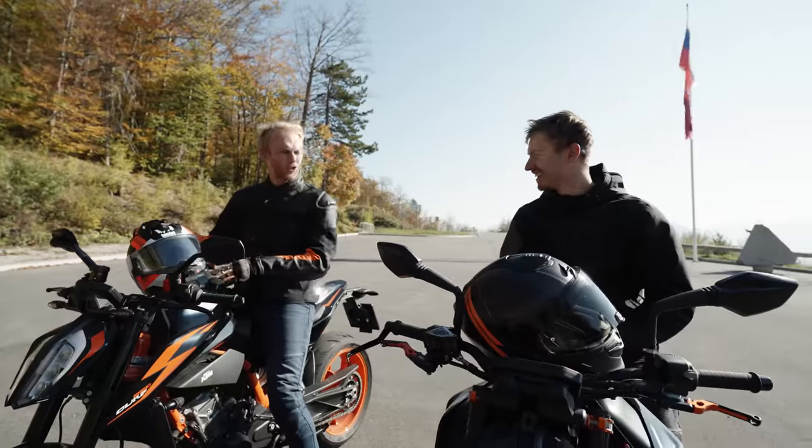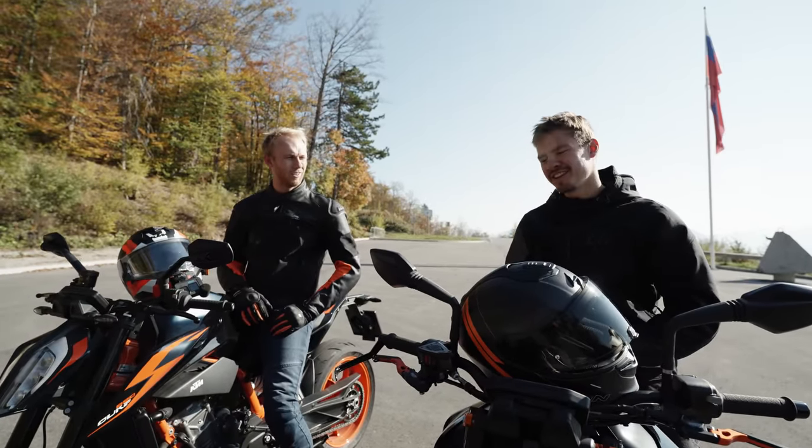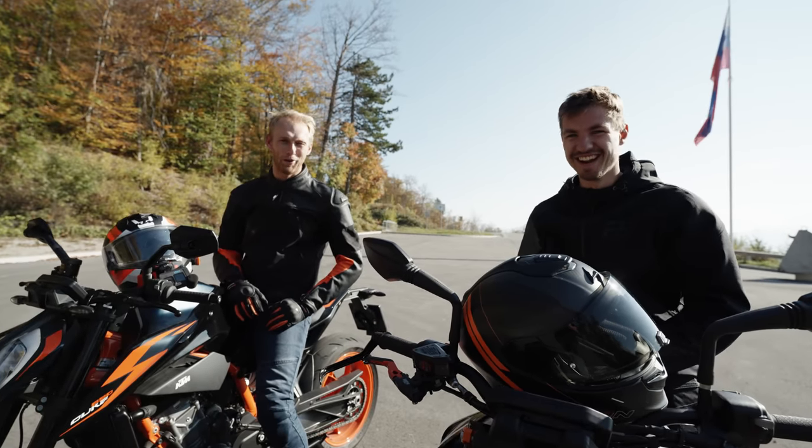We are stunt riders, right? So let's do some tricks, let's have some fun. Which trick first? Burnout! Okay, let's do a burnout.